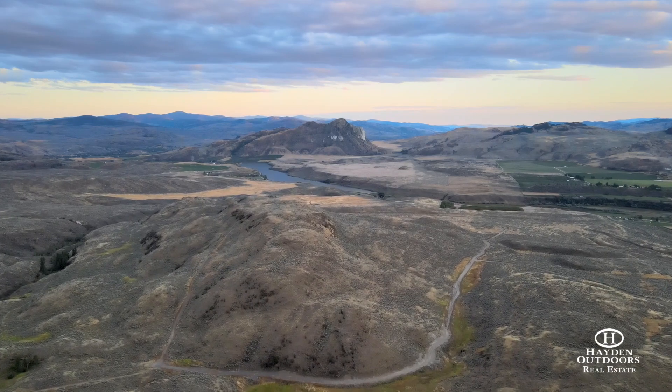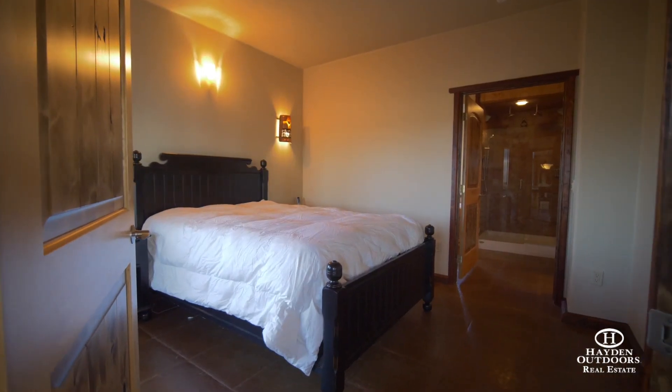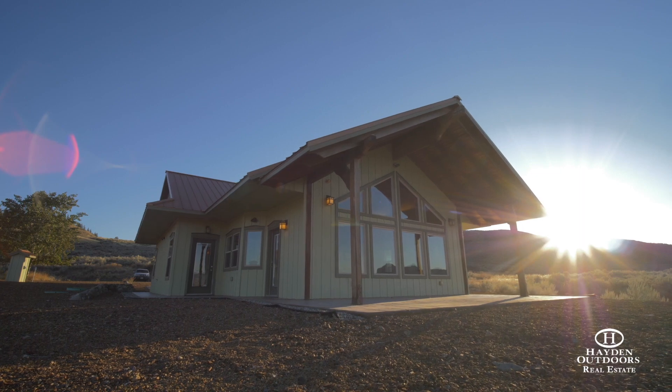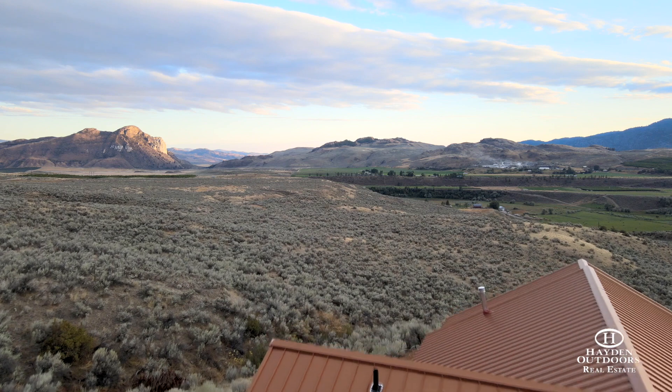Included in the sale is a beautiful custom-built rambler style home with two bedrooms, two full bathrooms, and an attached two-car garage. Lounge on the patio and gaze at spectacular sunsets. Drink that cup of coffee at sunrise while taking in the amazing scenery of the valley below.